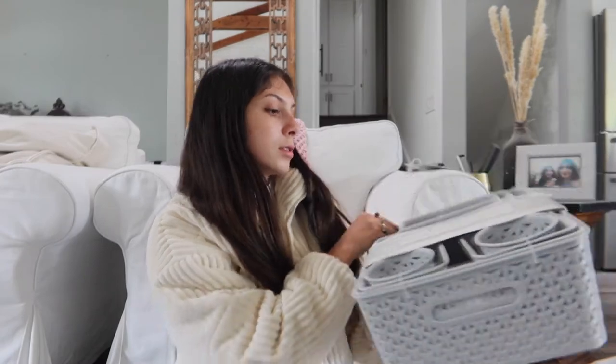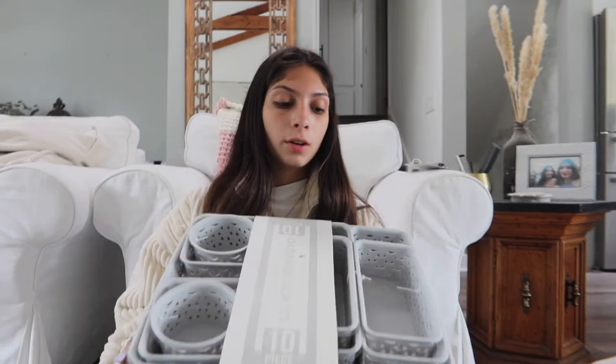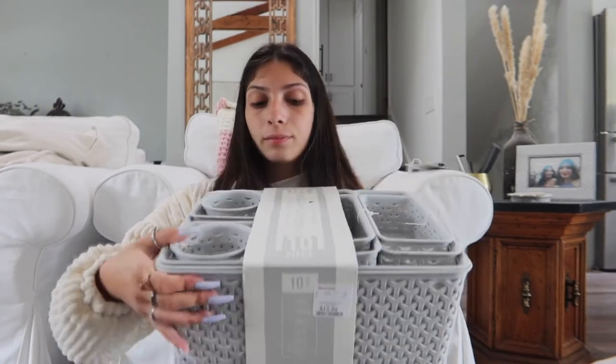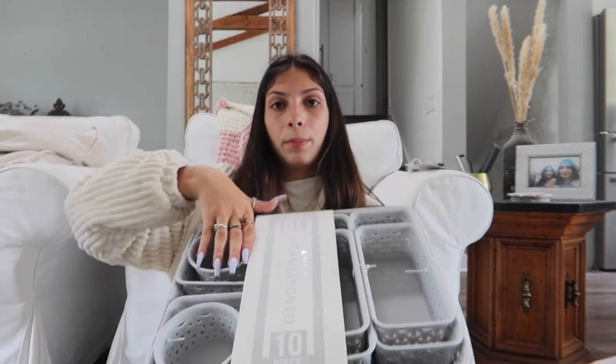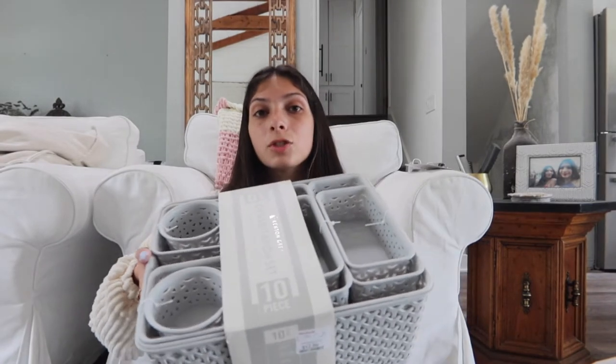Then we got this 10-piece organization set. It's just like for school — I can put my books, sticky notes, and paper clips in there. I'm redoing my brother's old room to turn it into my glam room and schoolwork room, so we got these just to put all my stuff in for the time being and kind of organize everything.